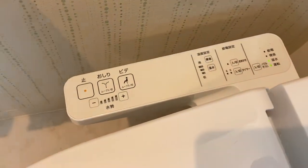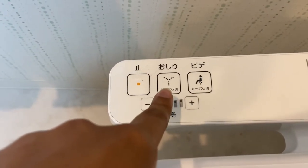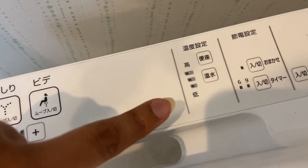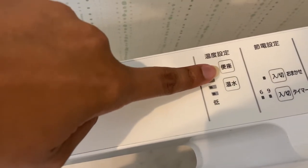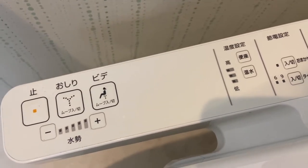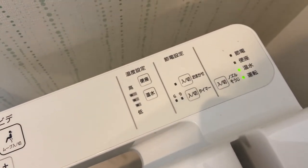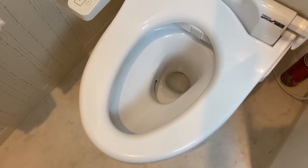These are the bidet settings — this would be for the front and this for the back. This is the stop button. Down here controls the intensity of the water. Over here you have temperature settings — higher temperature, lower temperature. This sets the temperature of the toilet seat, which is heated, and this sets the temperature of the water from the bidet. You can let the toilet seat be heated all the time or use the energy saving settings so heating turns on and off at set times.